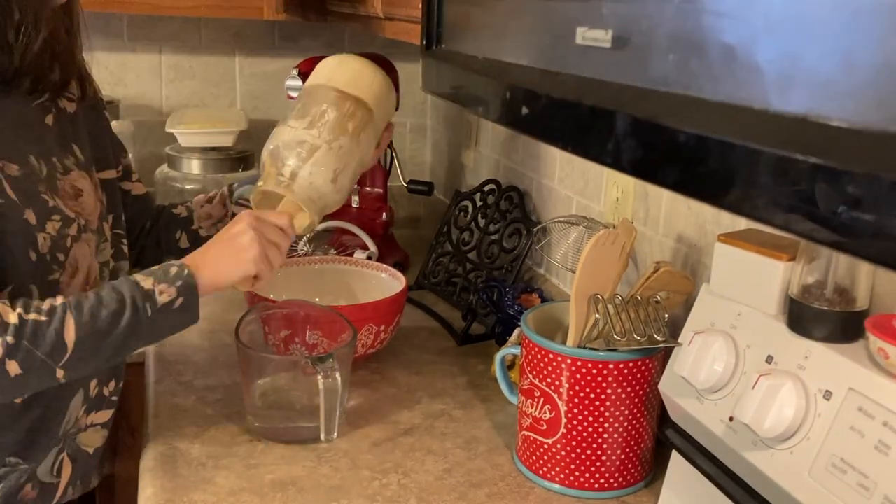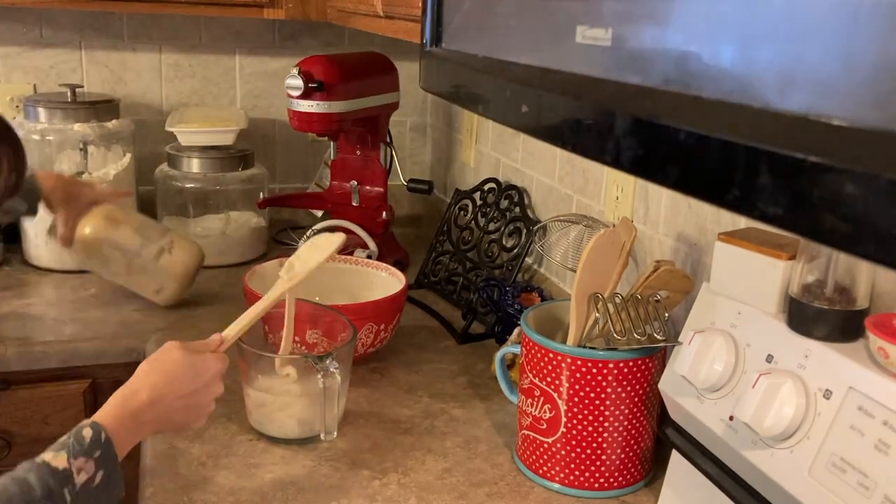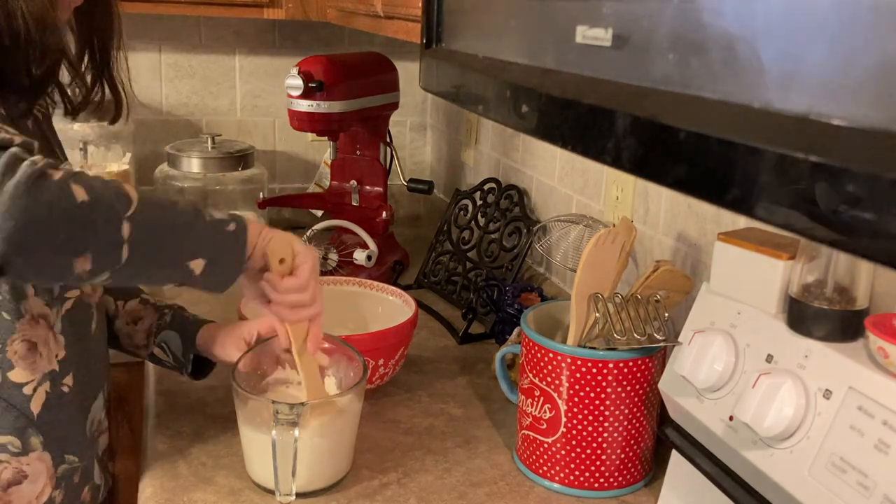The chickens are really slow on their laying right now in the winter, so we don't have a lot of eggs coming in, but we do have a lot of milk coming in. So one of my goals is to utilize the milk really well.